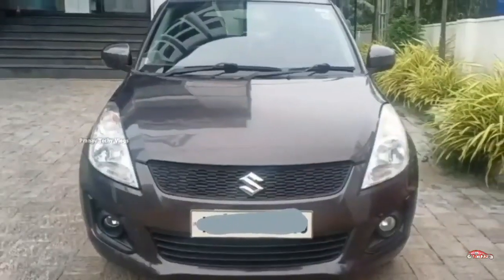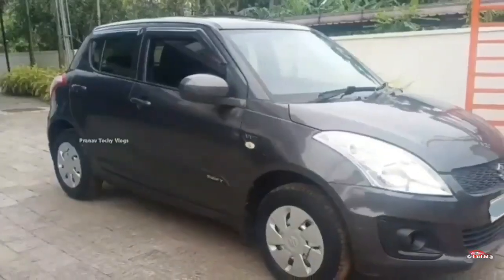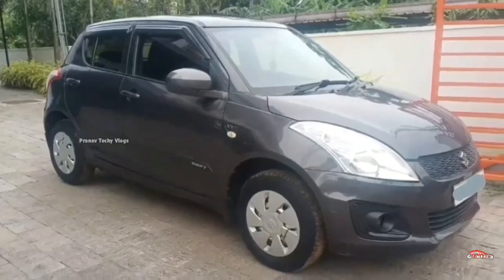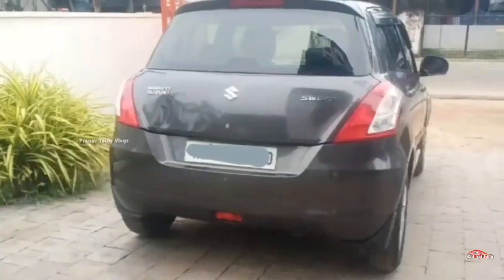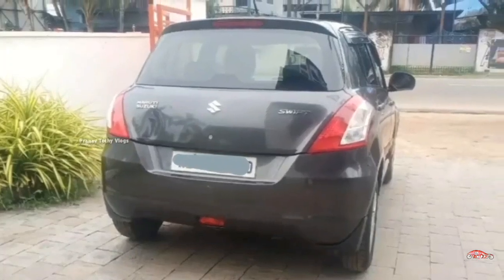The LX base model Swift is available, petrol 1200cc, single ownership, manual transmission. Interior and exterior are well maintained. Excellent service history available.